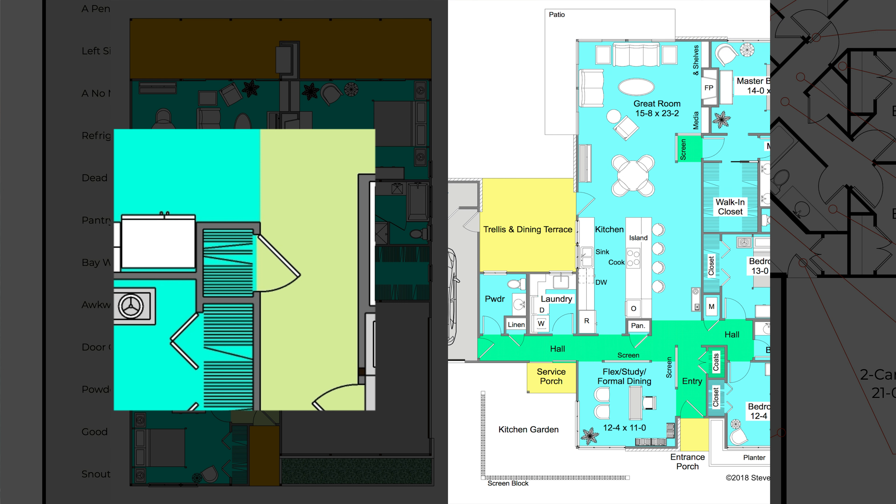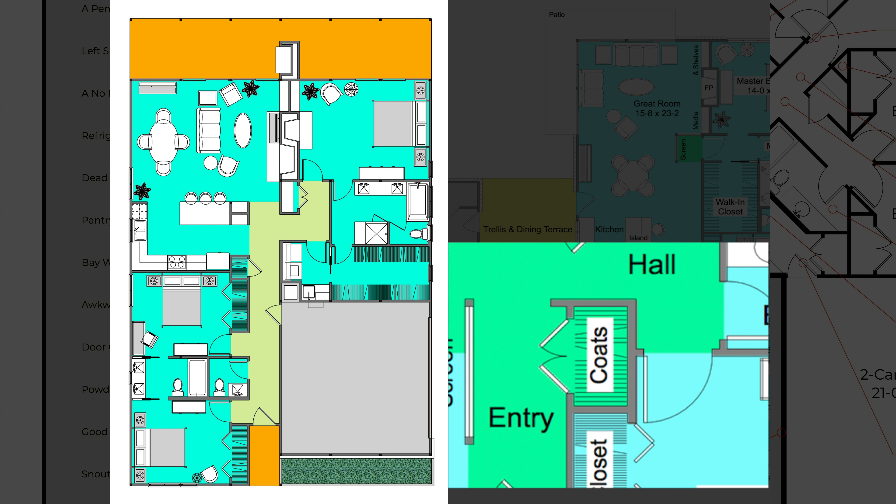The coat closet shown in the floor plan on the right is a little larger than the other example. The closet measures 24 inches deep and 48 inches wide with a three-foot wide double door. Once again, even if the closet is full, the extra six inches on either side of the door still allows you to see inside the hanging space.